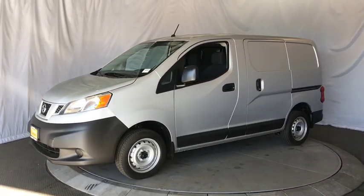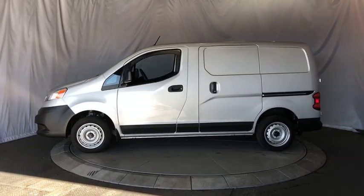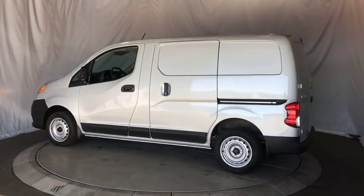You need it to be your mobile office, your workshop, and your billboard on wheels. The Nissan NV is for you. Here are some of this vehicle's great options.